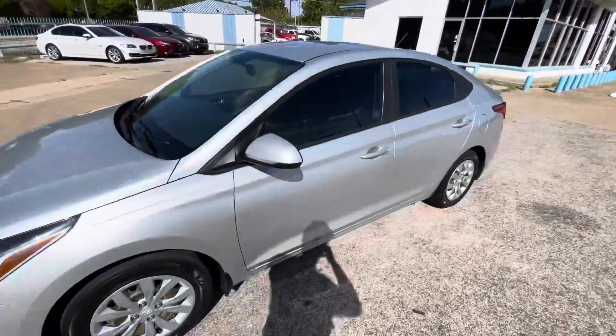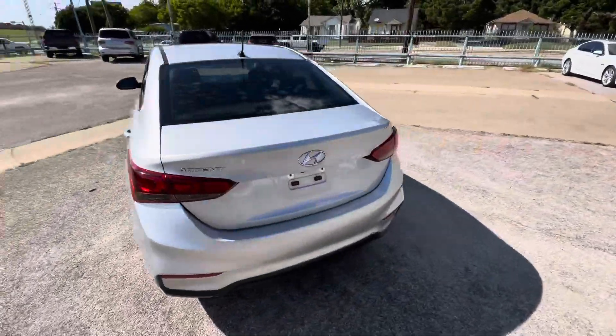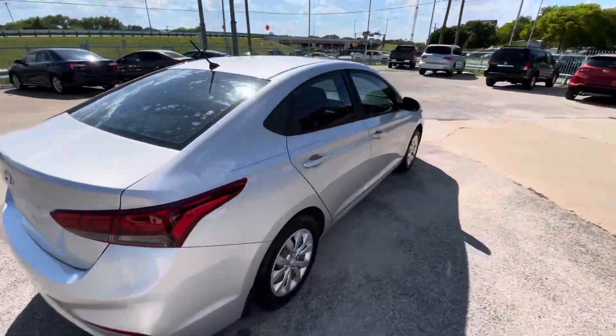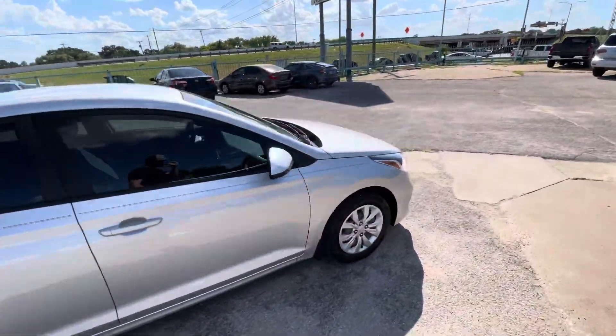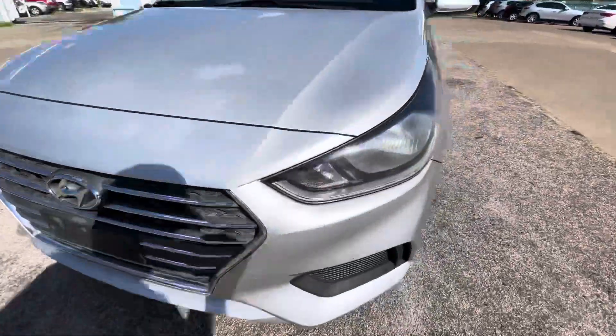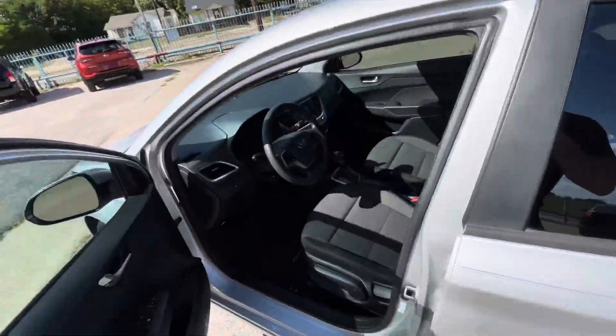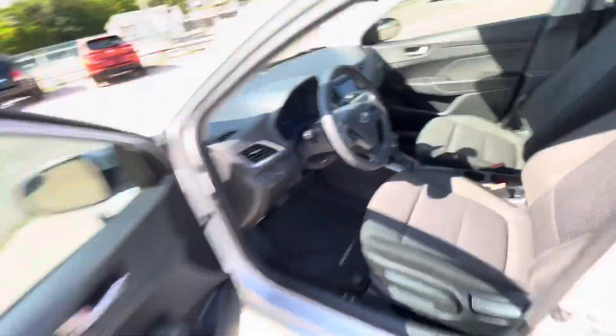We've got this beautiful 2019 Hyundai Accent with only 86,000 miles on it. This car has a clean title, clean Carfax with no accidents ever, so the body is in really good shape. Look at the headlights — super clear. Now buying a used vehicle, everyone is looking for reliability, right?